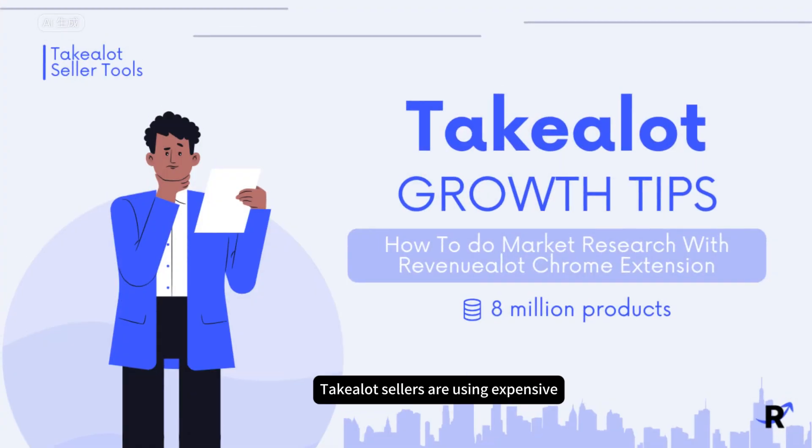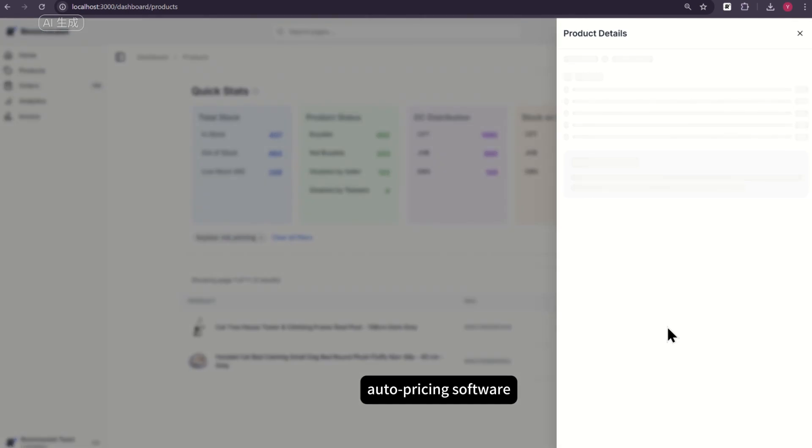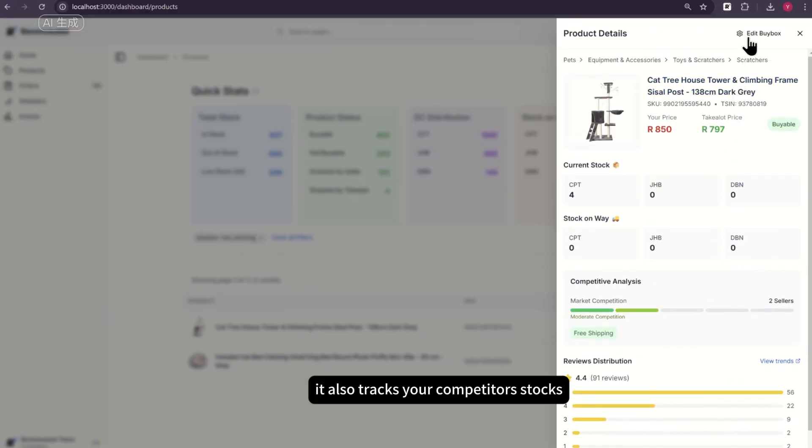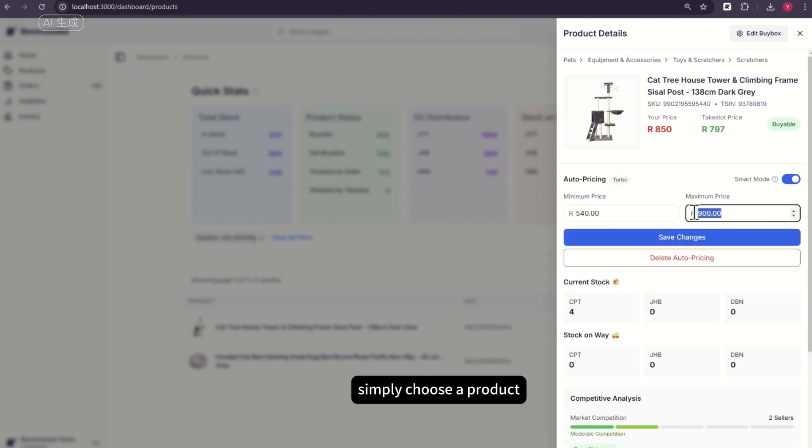Tick-A-Lot sellers are using expensive auto-pricing tools to win the buy box, often ending up with little margin for profit. Our AI-powered auto-pricing software doesn't just match the lowest price — it also tracks your competitor's stocks in real time. Simply choose a product, set your pricing strategy, and let Revenue-A-Lot handle the rest.